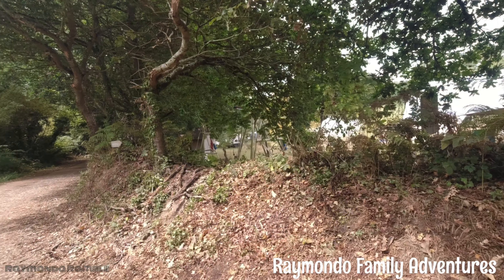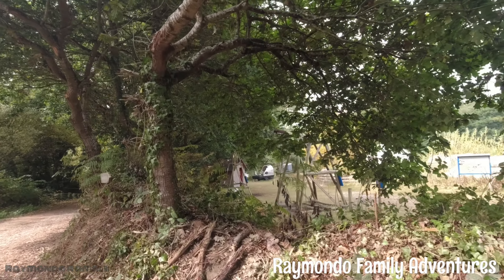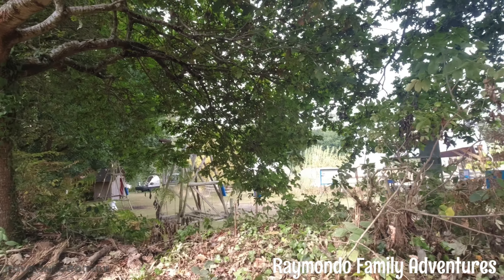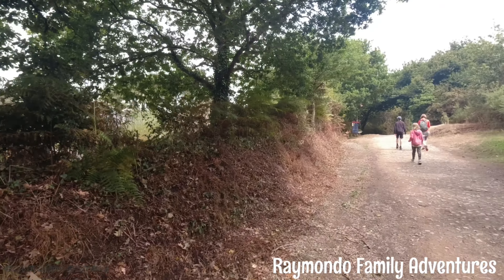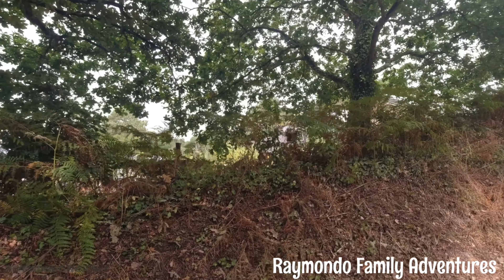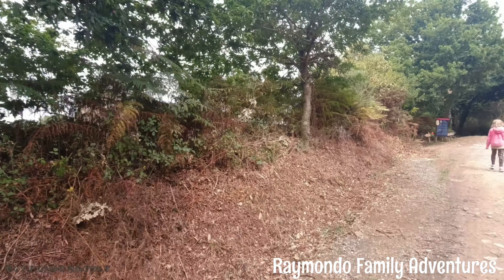This is an eco village. Someone's made their house into a visitor's attraction. Absolutely nobody walking around it.